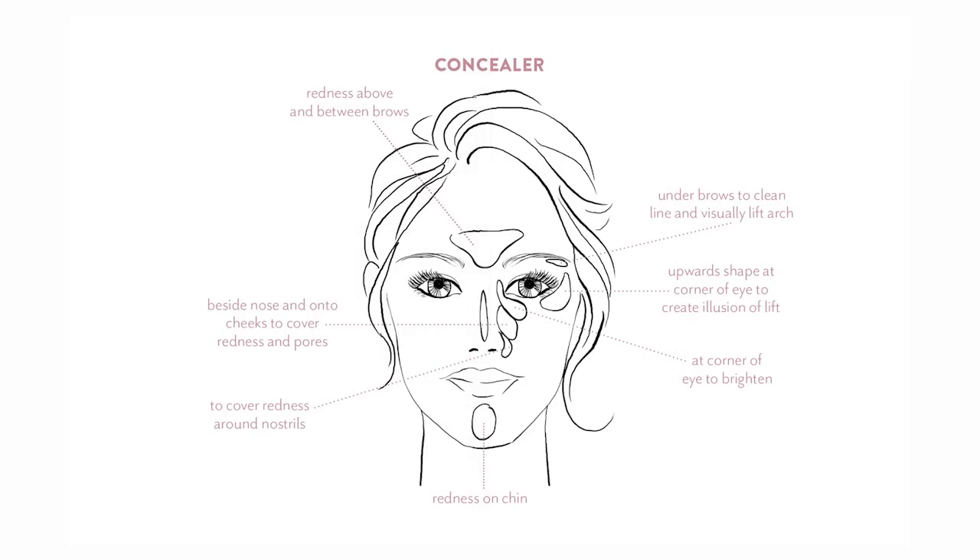So here are a couple of sneak peek tips for how to use my number one makeup item, concealer. Did you know that you can actually use it to lift and shape your eyes and to highlight your cheeks? It's for way more than just covering up.